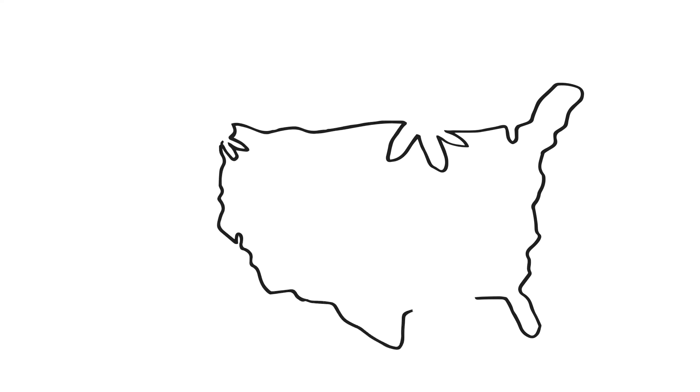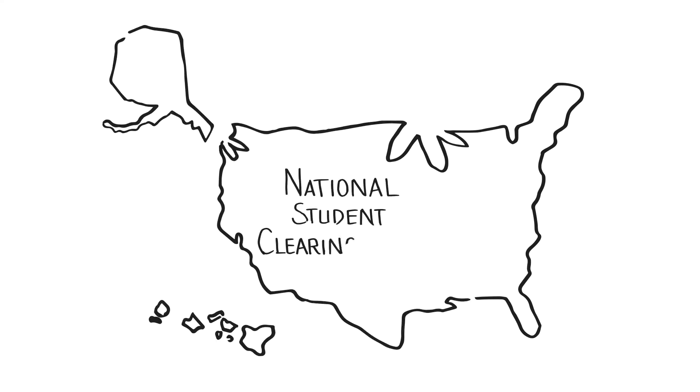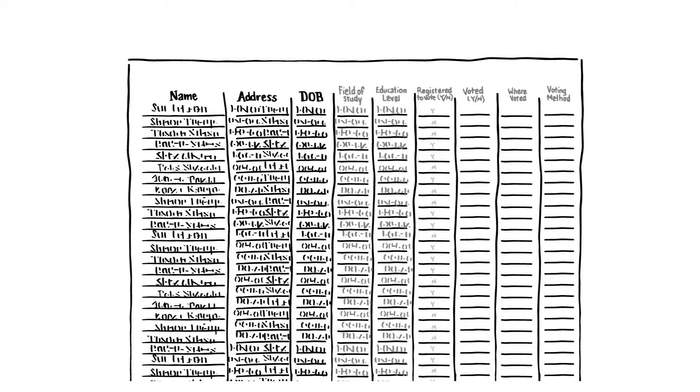To protect student privacy, NSOLV partnered with the National Student Clearinghouse, a nonprofit that already receives and securely stores enrollment records from more than 96% of degree-granting U.S. colleges and universities. The Clearinghouse matches student enrollment records with publicly available voting records compiled by a voting data service company. These voting records show whether a person registered and voted, but never who they voted for.